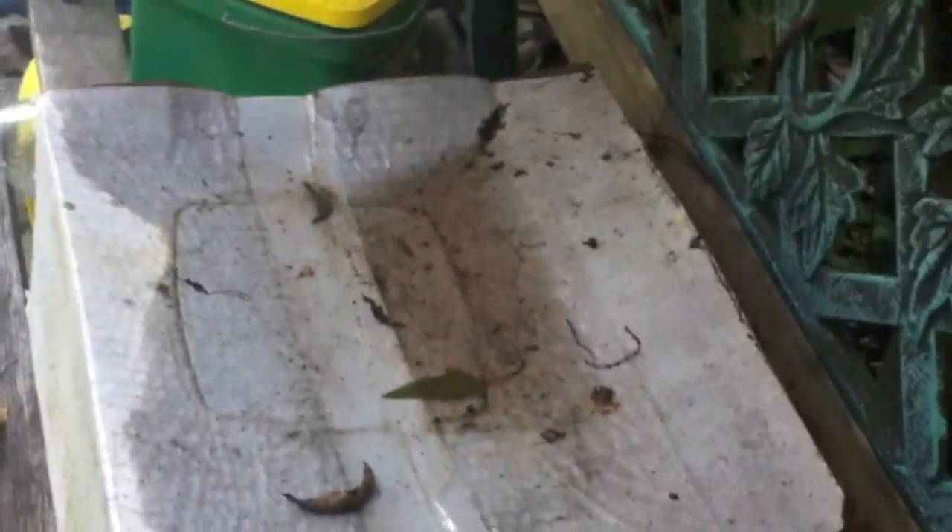A dog bowl, if you change it regularly, usually is not a problem. But with the rain we've been having, let's look. Here's a little box that has some water on top of it — larva can grow in that.